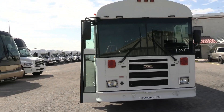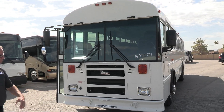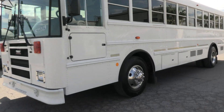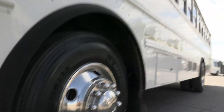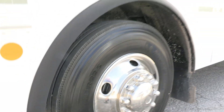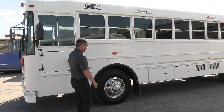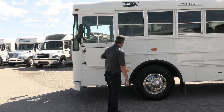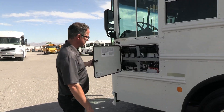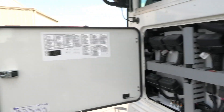6.7 Cummins — plenty of power for this little bus. We've got storage on the side too. Very low miles on this bus. Tires looking good. We've got our fuse panel here — looking good, nice and clean. It looks like just a little bit of dust; it looks brand new in there.